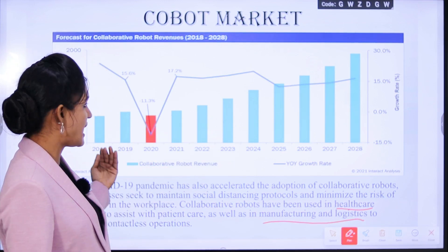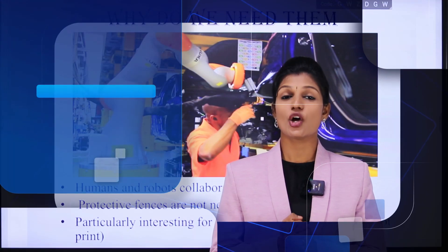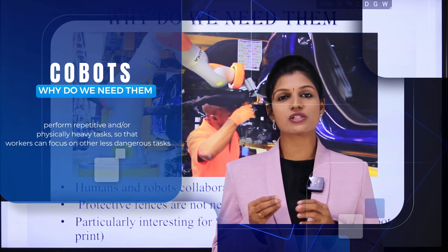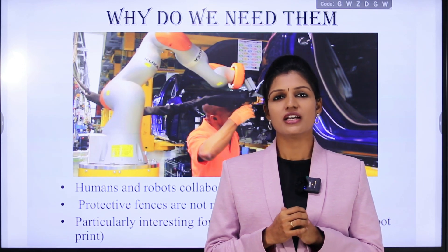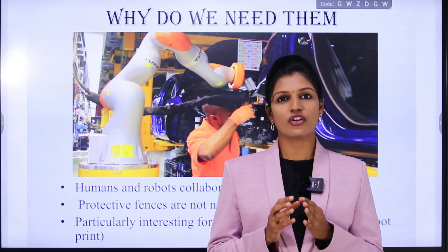This is a graphical representation showing the improvement of cobots in industries from 2018 to 2028. Next, why do we need cobots? Since humans and robots are collaborating on the same task, a protecting fence is not required, so the cost is less and a reduced footprint is enough for cobot installation.